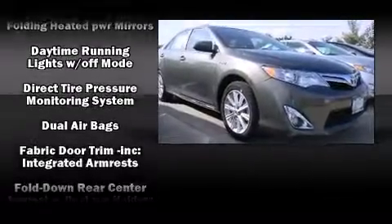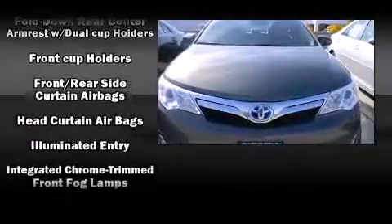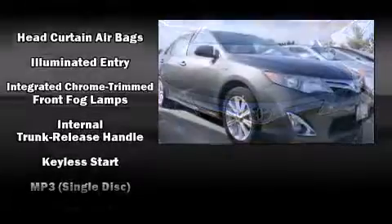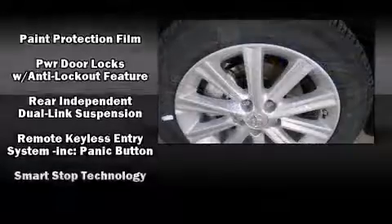Safety equipment has been integrated throughout, including head curtain airbags, front and rear side impact airbags, traction control, brake assist, a panic alarm, and four-wheel disc brakes with ABS.